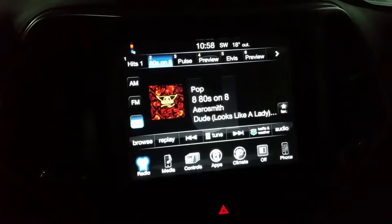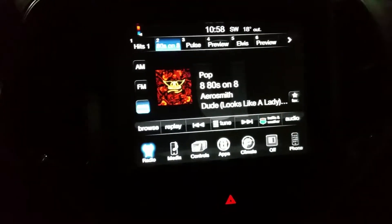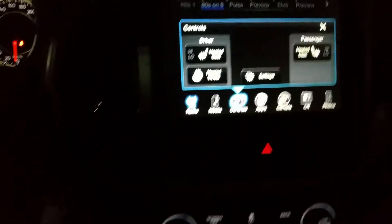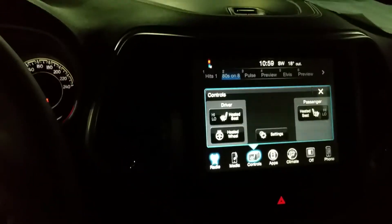And again, that nice 8.4-inch touchscreen radio with your heated seats, heated wheel. And there's your select track for your four-wheel drive. I know it's a little dark, tough to see.